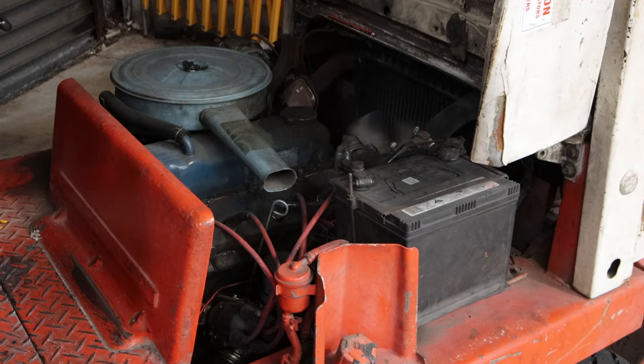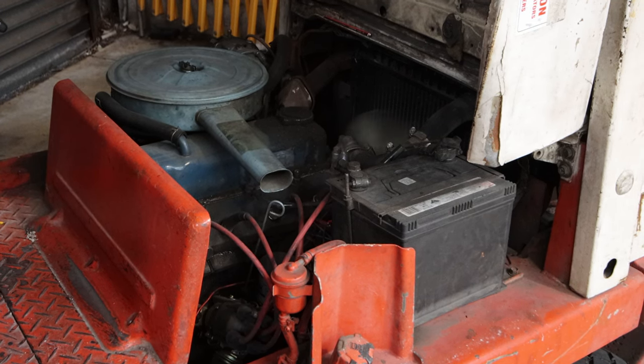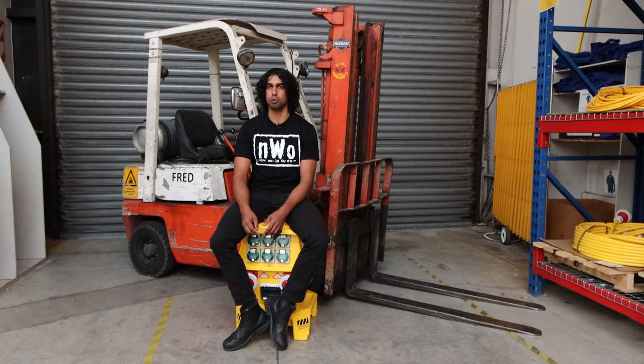Fred's really easy to drive. He has the smallest lift capacity and height, but very narrow — super simple to drive. Anyone can get on there. Just really easy to operate.